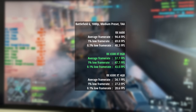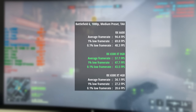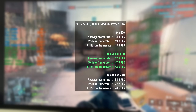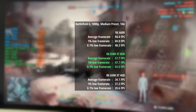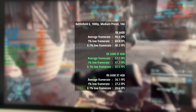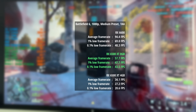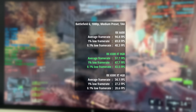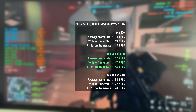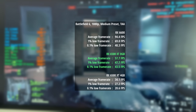Here we have Battlefield 6 again, this time with settings turned up to medium. The RX 6600 put out a decent result — 94 fps, a 1% low of 69, and a 0.1% low of 48. The 8GB 6500 XT managed close to 60 fps; 58 was the average, with percentile lows of 48 and 44 — pretty smooth. The 4GB 6500 XT hit just 34 fps; still playable for those okay with 30 fps, but the 1% low of 27 and 0.1% low of 21 meant it wasn't a particularly smooth experience.